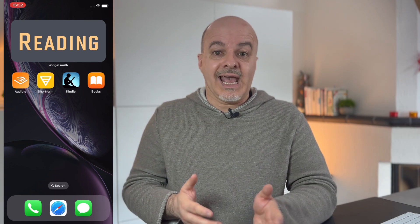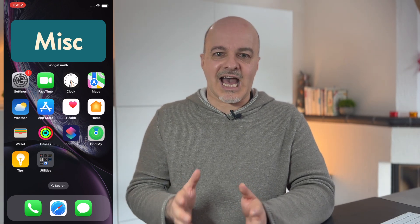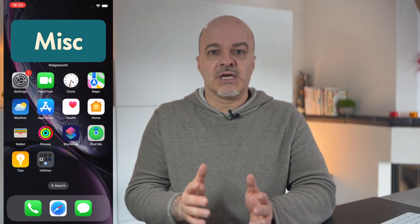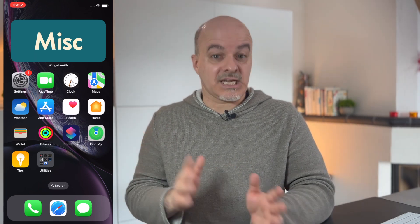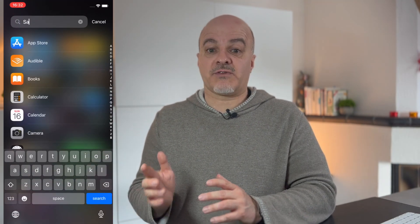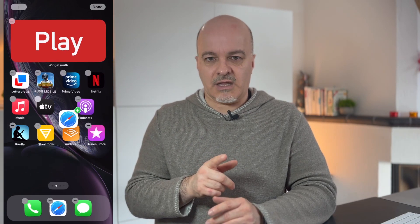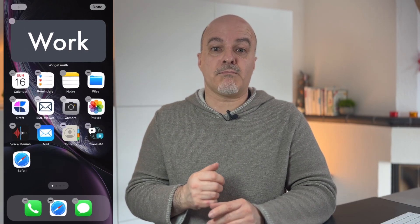My reading apps I put on a reading home screen, and I also create a misc home screen for all the other apps. Here's a bonus tip: you can have an app appear on multiple home screens. So if I want to have Safari on the work and play home screens, I can just go to the app library, search for Safari, and drag it from there to any home screen I like — and I can even drag it to multiple home screens.